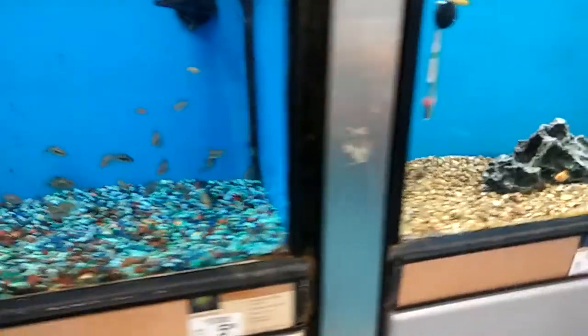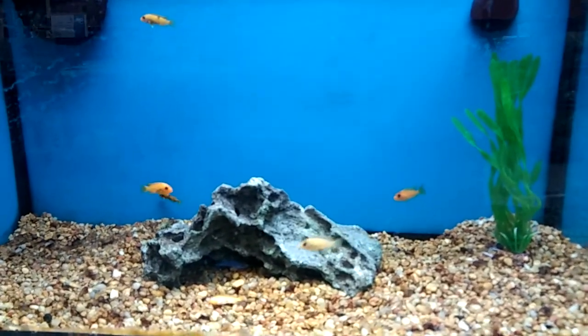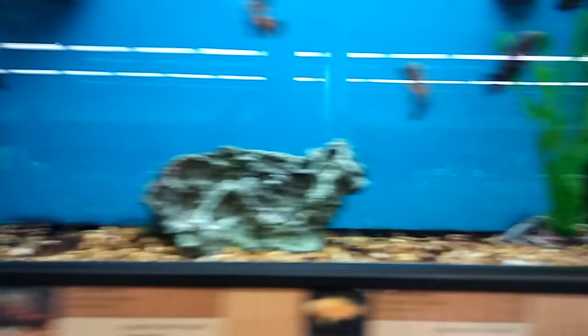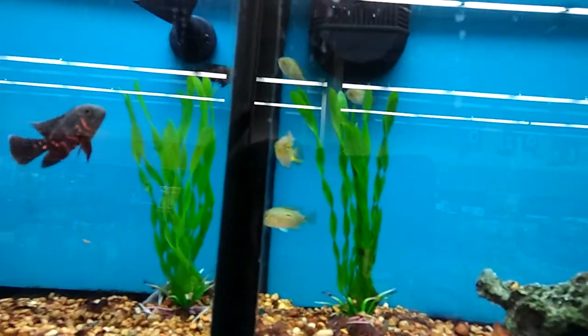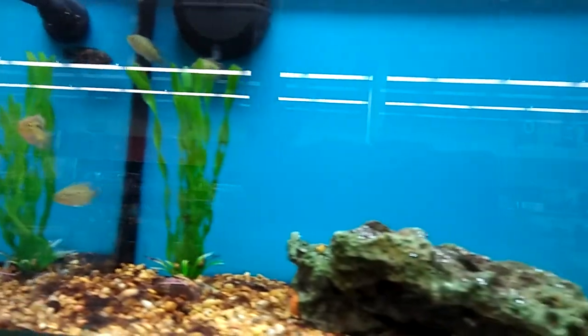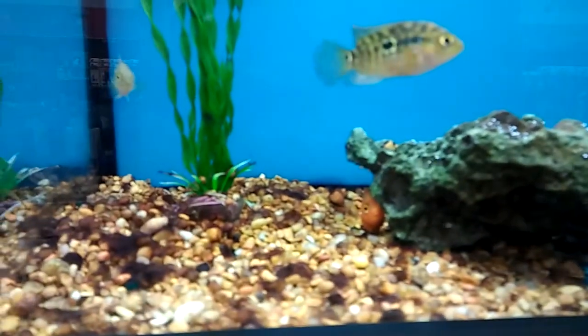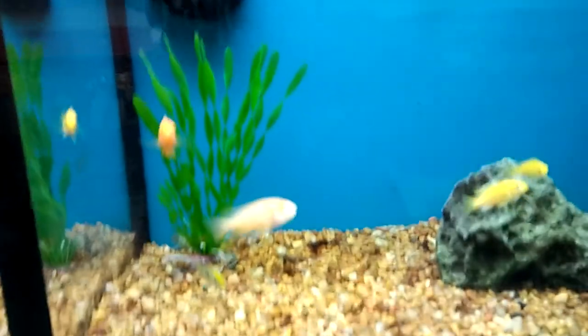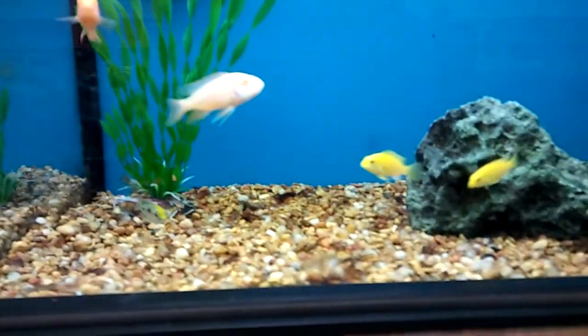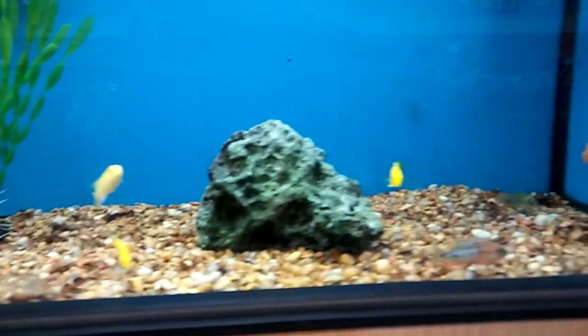I don't see many cichlids — there they go, all nice little tiny ones. I see more goldfish than cichlids. Here we go — some firemouths, some convicts, some blood parrots, and some Jack Dempseys. We got some electric yellow cichlids and some assorted peacocks.